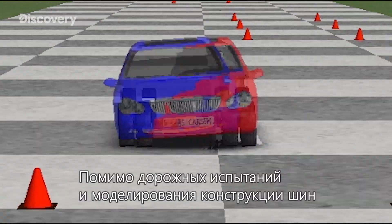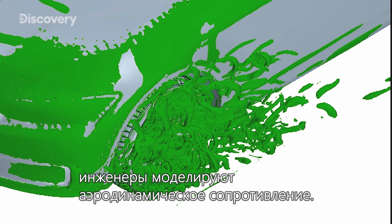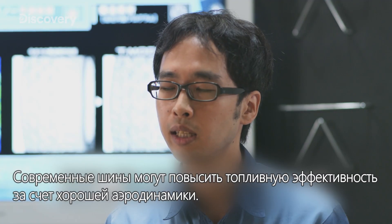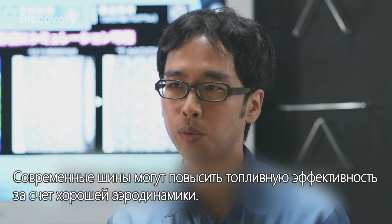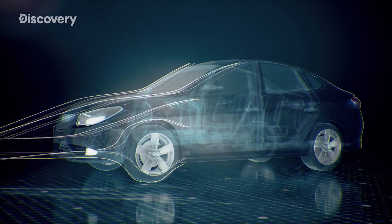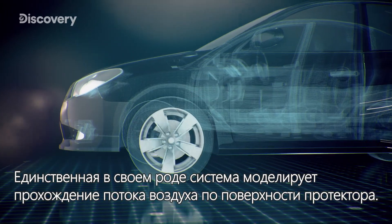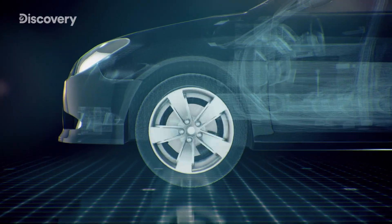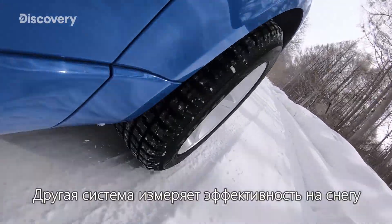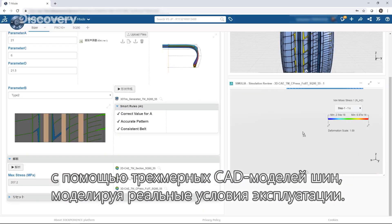In addition to driving and tire structural simulations, the engineers developed a method to simulate aerodynamic resistance. The one-of-a-kind system simulates air traveling across a tire's tread pattern. Another system measures performance on snow using 3D CAD models of tires to simulate real-world conditions.